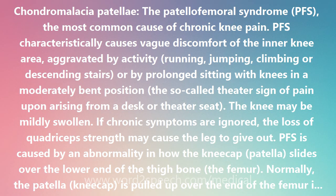Cardiovascular conditioning can be maintained by stationary bicycling — low resistance but high RPMs — pool running, or swimming flutter kick. Changes in training that may have led to the PFS pain should be reviewed, and running shoes examined for proper biomechanical fit to avoid repeating the painful PFS cycle.